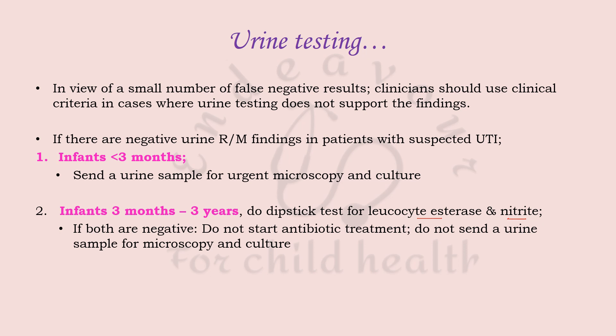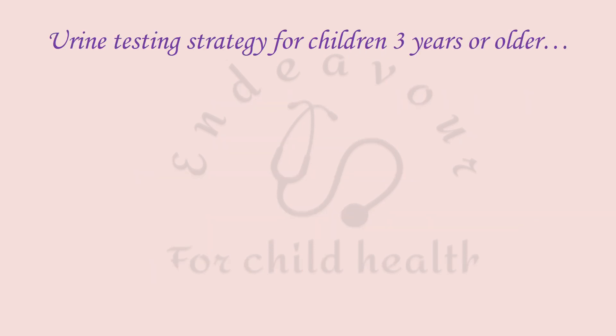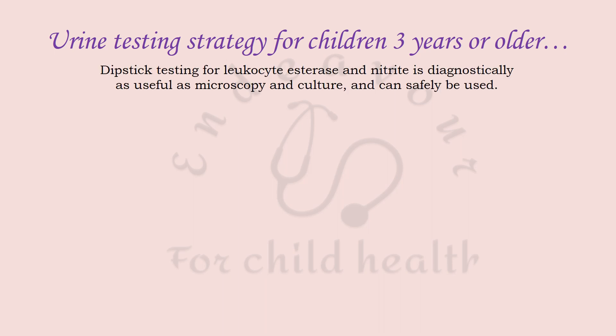If both leukocyte esterase and nitrite are negative, antibiotics should not be started; a urine sample should be sent for microscopy and culture if there is strong clinical suspicion. However, if one or both are positive, antibiotic treatment should be started along with sending a urine culture sample.